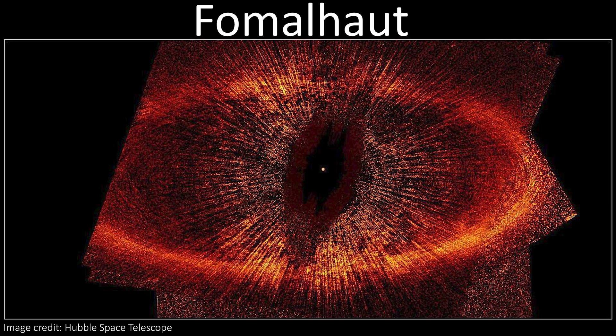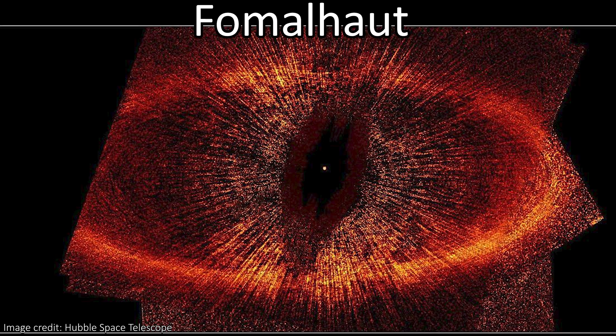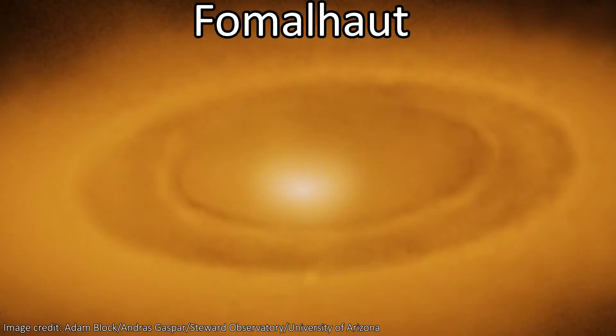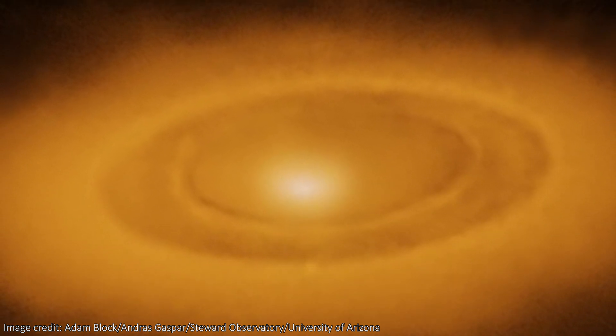This is Fomalhaut, the Eye of Sauron's star as seen by the Hubble Space Telescope. When JWST took its turn looking at the same star, it saw a lot more — although it does look a lot less like the Dark Lord.